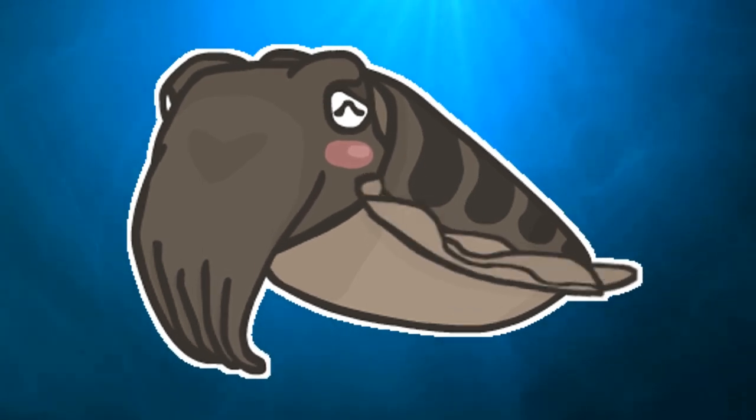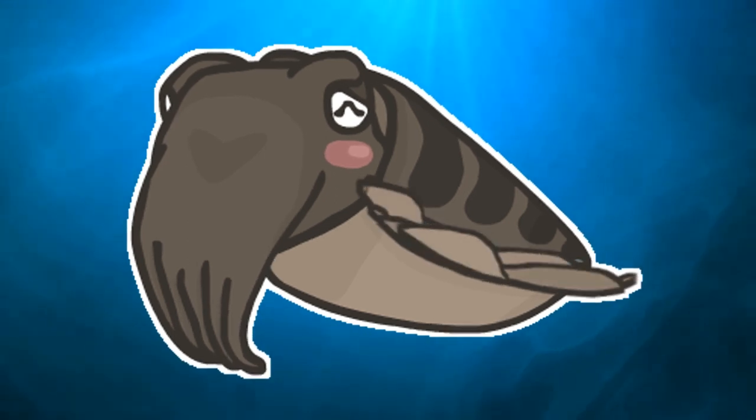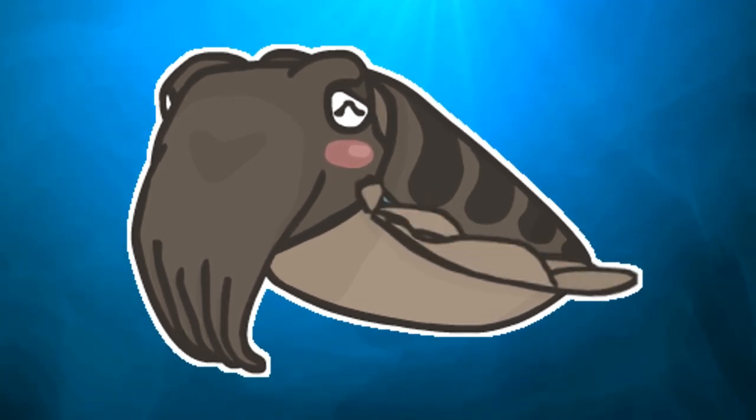Hi guys and welcome back. This is a new mini series on the cuttlefish — it will be a three part episode and I hope you enjoy.